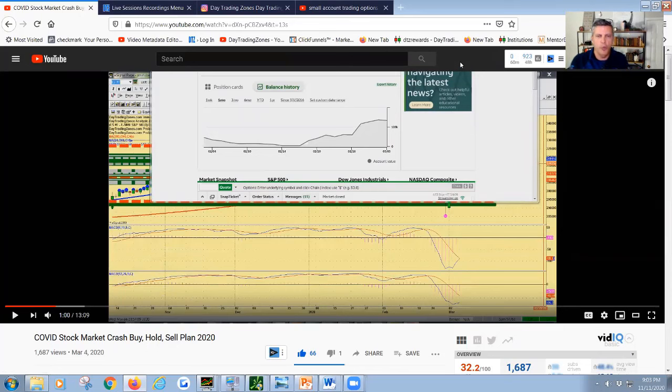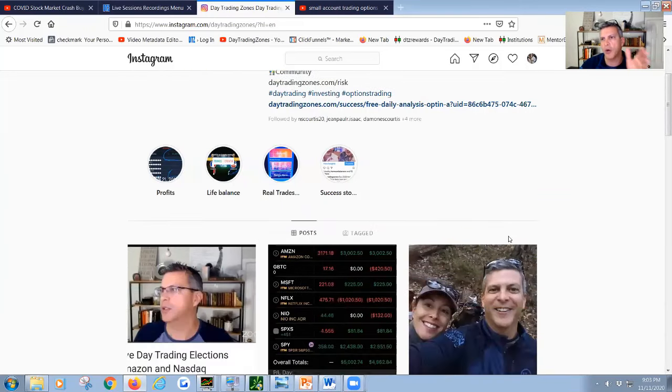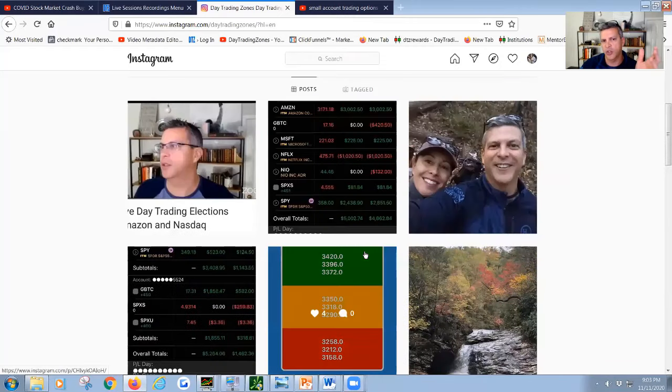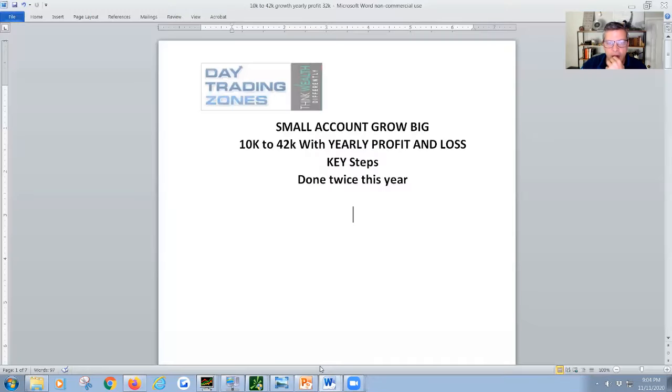A lot of YouTubers talk about multiplying accounts but they don't actually do it. Most trading gurus don't even trade real money — they'll show you one trade one day but they don't show you profit and loss for the year across their accounts. At the end of the day it's about consistency of processes. We also have our Instagram channel at Day Trading Zones where I post my positions a couple times a week, trade ideas, and our app with buy, caution, and sales zones for long-term investing and swing trading.